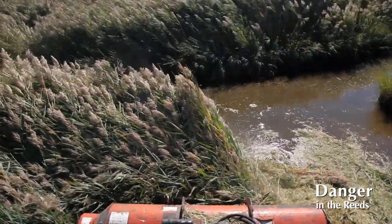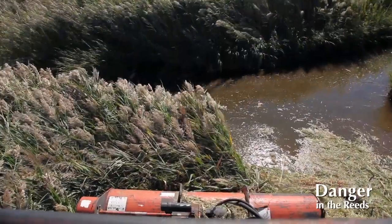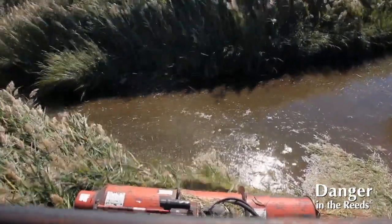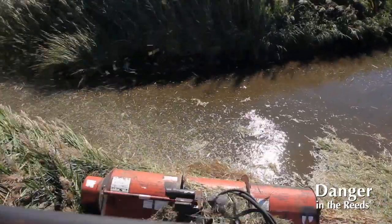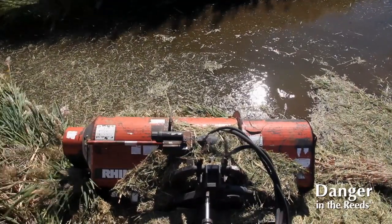The obvious benefits to having a low ground pressure machine is that you can get into wet areas, soft areas, particularly the marsh areas where Phragmites grows, and you can cause very minimal impact if any at all.